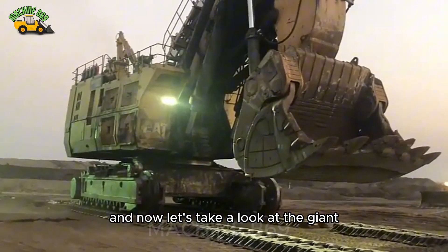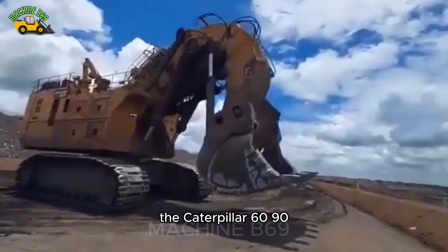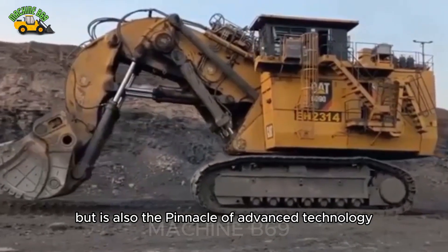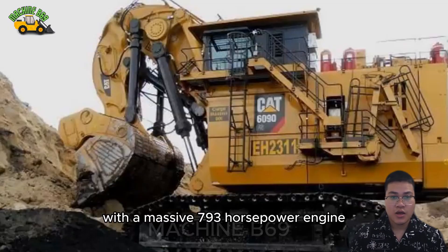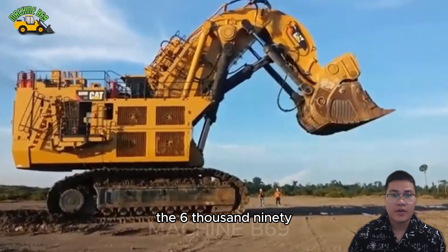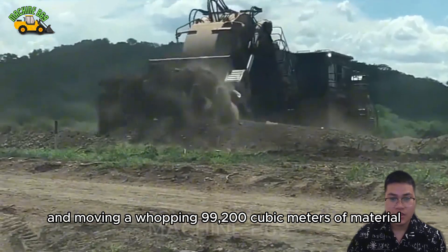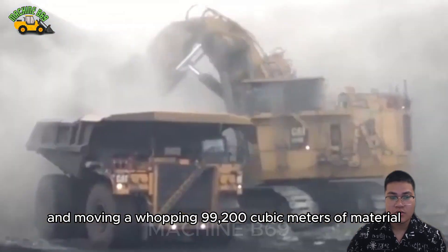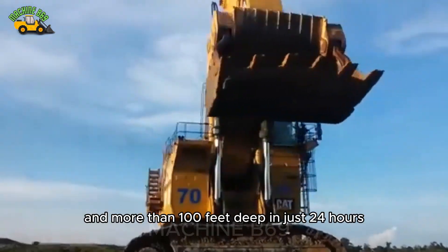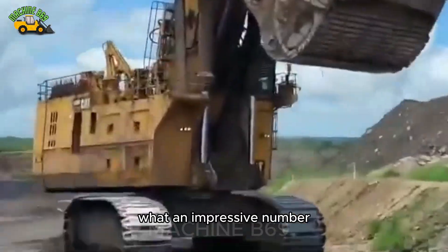Let's take a look at the Caterpillar 6090, a great mechanical masterpiece — a machine that not only possesses enormous power but is also the pinnacle of advanced technology. With a massive 793 horsepower engine, the 6090 is capable of digging up to 122 feet deep and moving a whopping 99,200 cubic meters of material per day, the equivalent of digging a hole the size of a football field and more than 100 feet deep in just 24 hours.